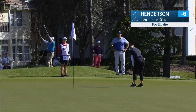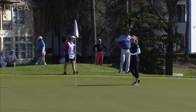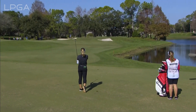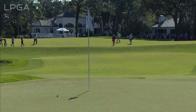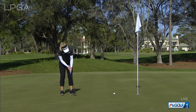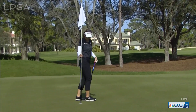She was leading after the opening round and she has started right back from where she left off today. The second, the third, the fourth — this her approach at the short fifth and it would set up four birdies in a row for Brooke Henderson. Four straight birdies. Got the putter working — only needed eight putts for the first six holes today.